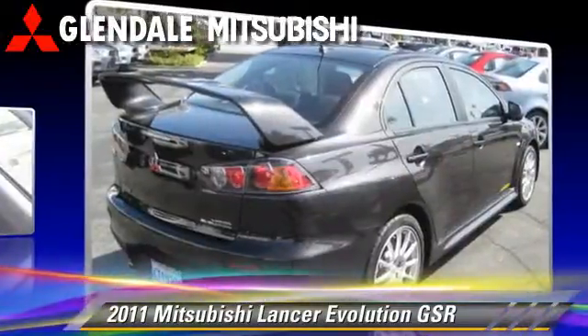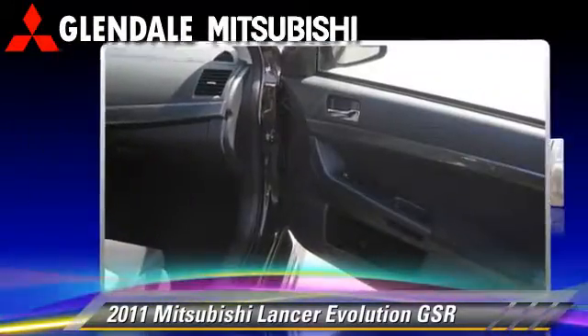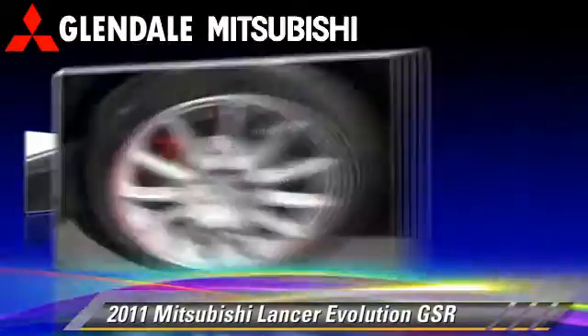Comfort and convenience features include power door locks, power steering, and Bluetooth wireless. Give us a call to schedule your test drive today.